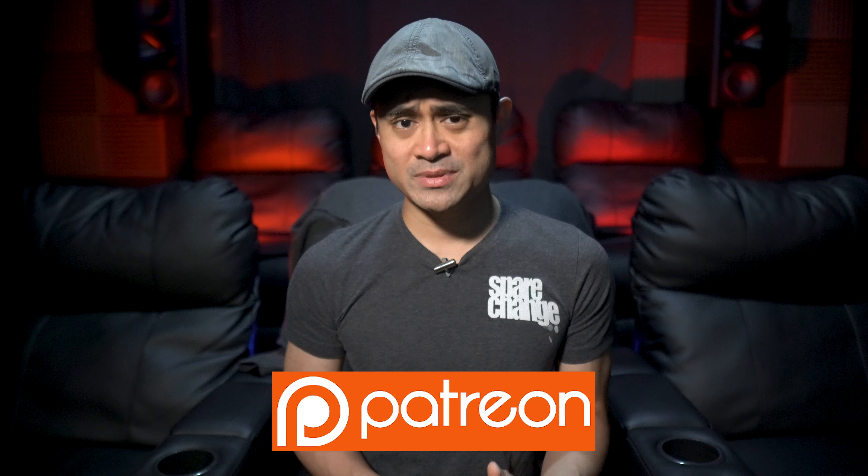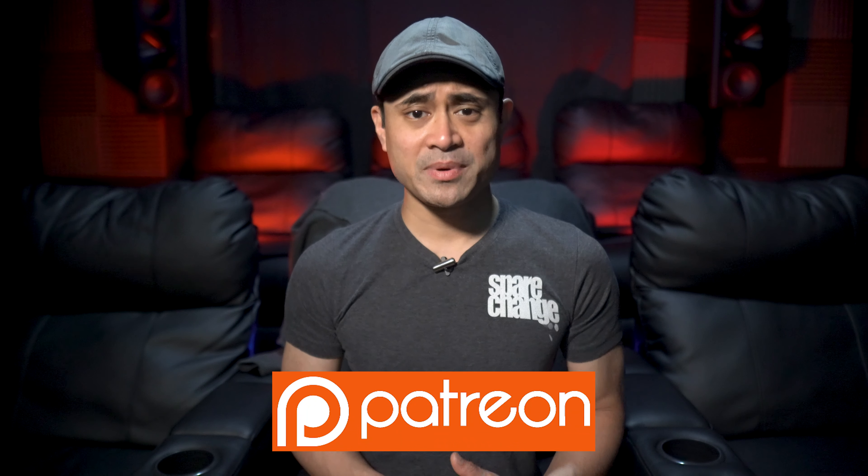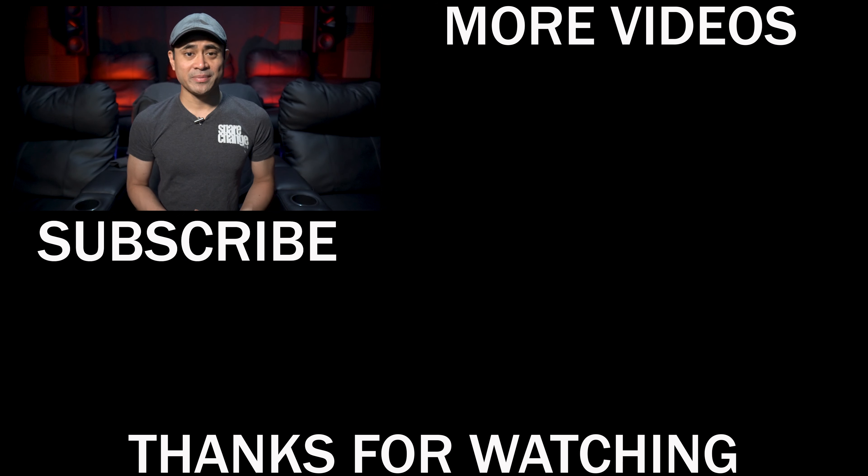Now, if you want to pick up this disc, I'll leave some links for it down below in the description. Leave us a comment and let us know which Hellboy you preferred — the original or this one. Be sure to follow us on social media, and if you want to support the channel to help us keep these videos coming, then stop by our Patreon page. Hit the subscribe button if you haven't already, and we'll see you guys again in the next one.